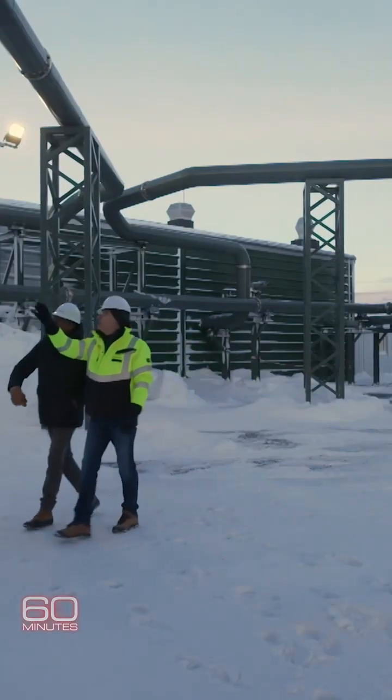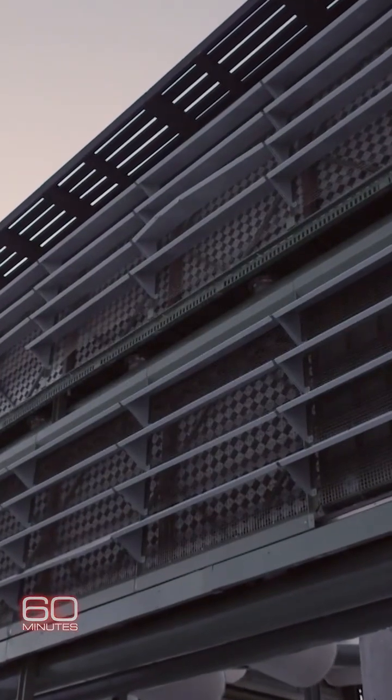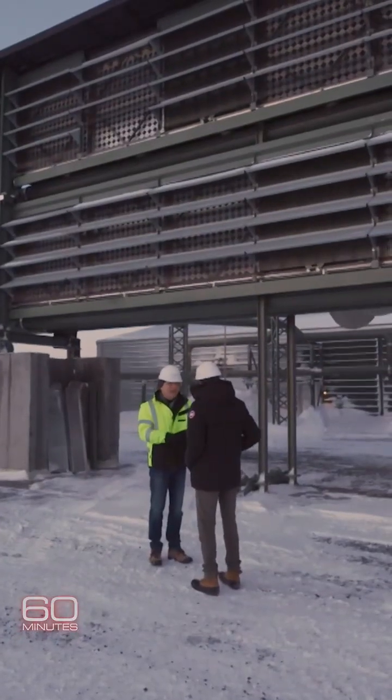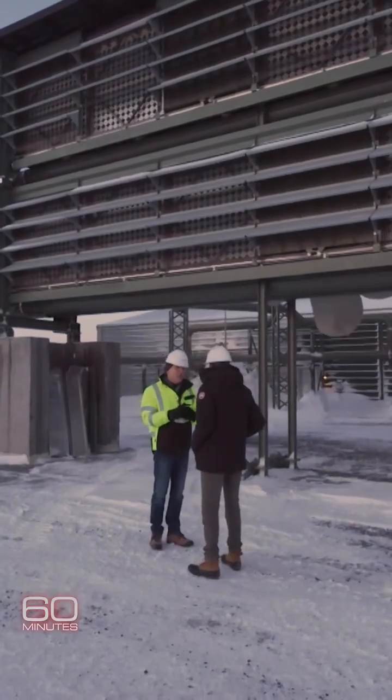Tiny Iceland has put itself on the front line with a new kind of machine that will fight climate change by sucking carbon dioxide out of the air. This is Orca, the first commercial direct air capture plant on Earth.